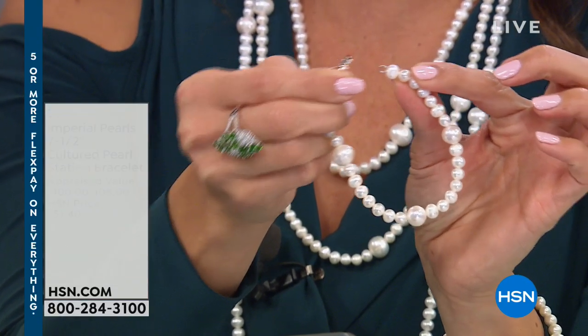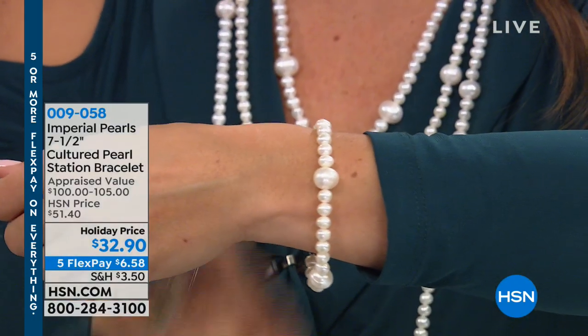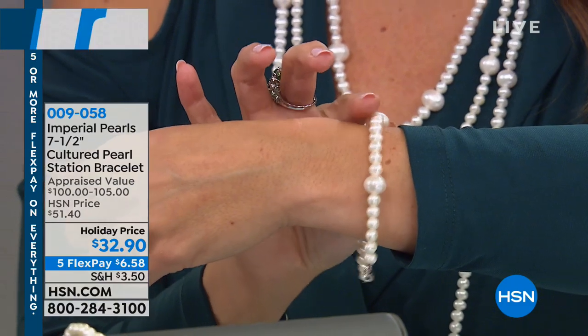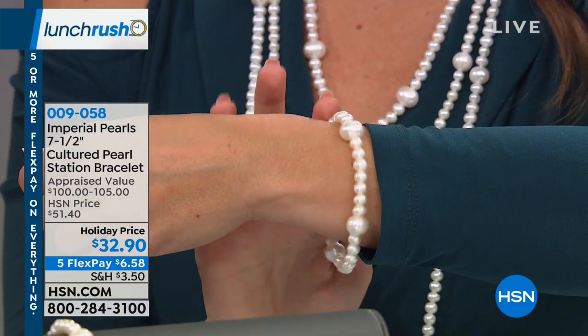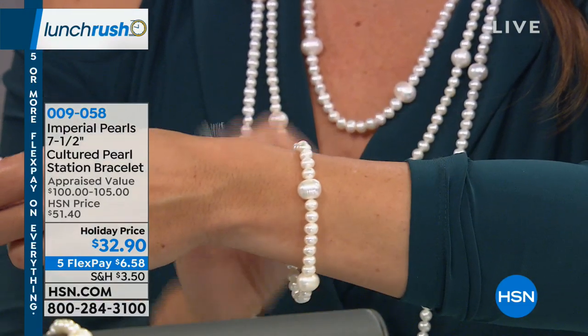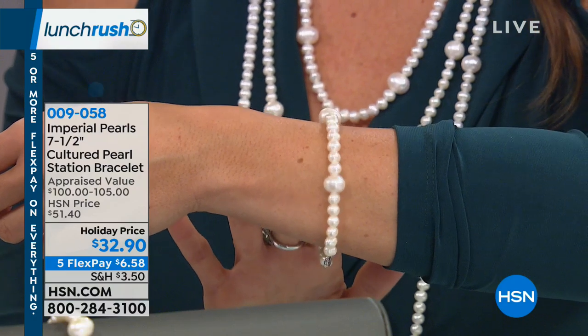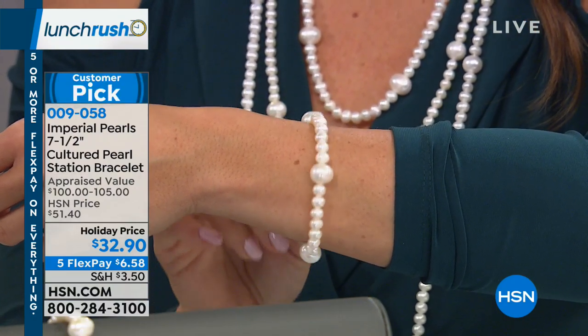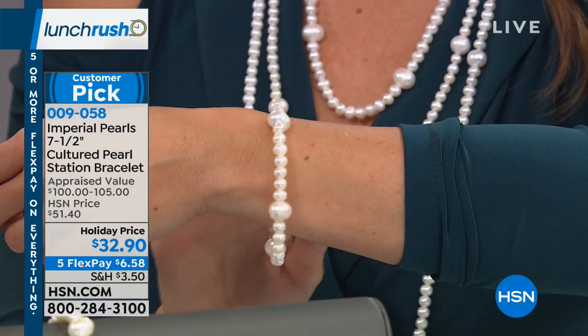If you want to buy the 20, 24, or even the 36-inch and get a little — or a lot — of extra length at seven and a half additional inches, you can do a torsad look or a three-wrap. And when worn with the necklace, it is an incredible look. Every time you look down at your wrist, you will see the luster and the brilliant white color of these pearls.